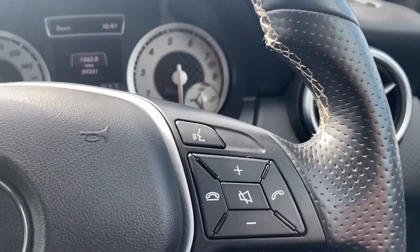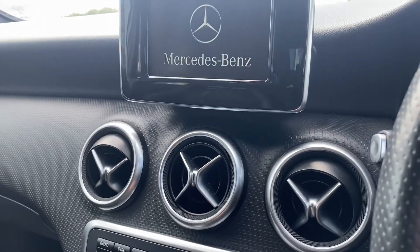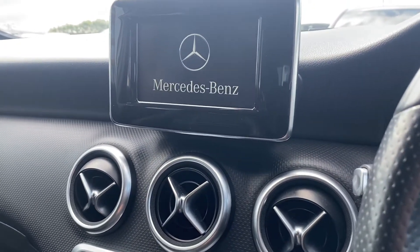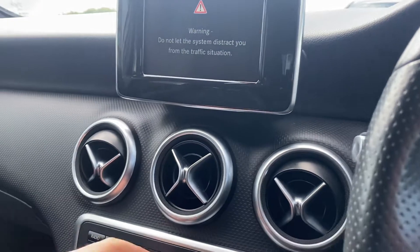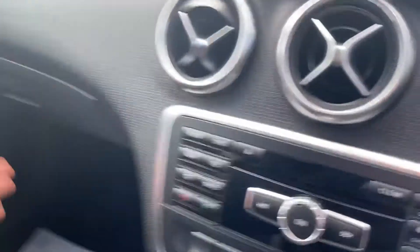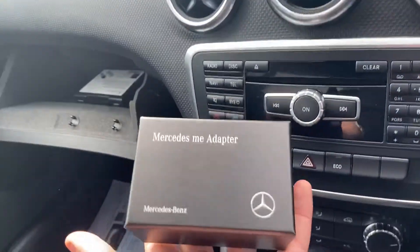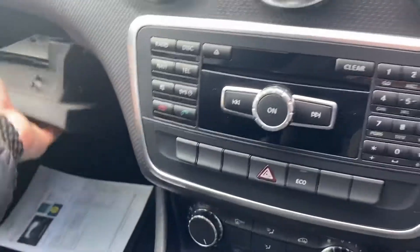You've got all your controls for the screen in front, your volume and things like that. And then you've got your screen just here in the middle where you've got your FM radio and your Bluetooth. There is an adapter in the car which is suited for Apple — it's a Mercedes me adapter, which is pretty handy.